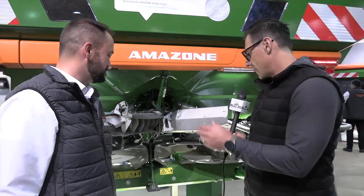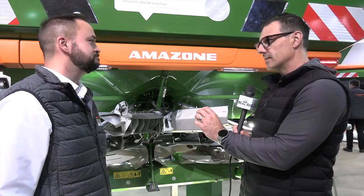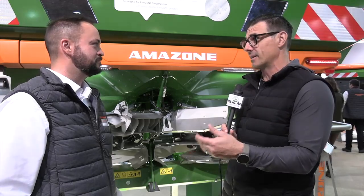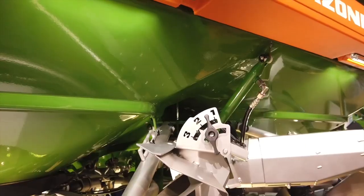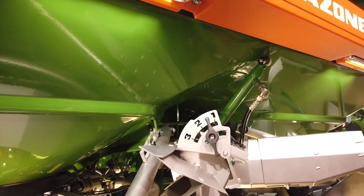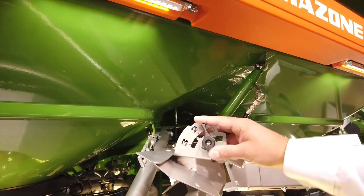So I guess this is a new product. Can you put this on older Amazon spreaders or does it have to come in the new models? It will be retrofittable, so we can put it on our existing ZATS models. It's a little bit of a hydraulic actuation, so we need an extra SCV on the tractor, but the software is already built for it to connect in and work. Very cool. Jeff, thanks a lot for joining us here for this feature at Agritechnica. Thank you, Sean.